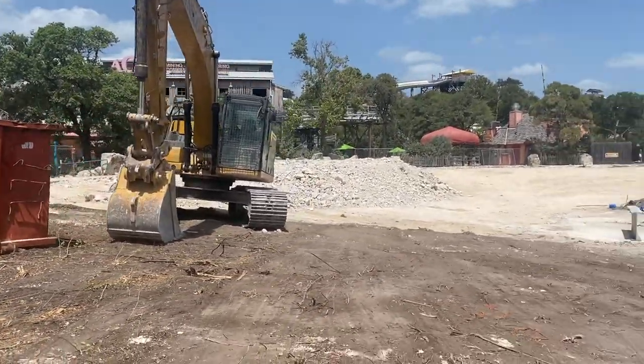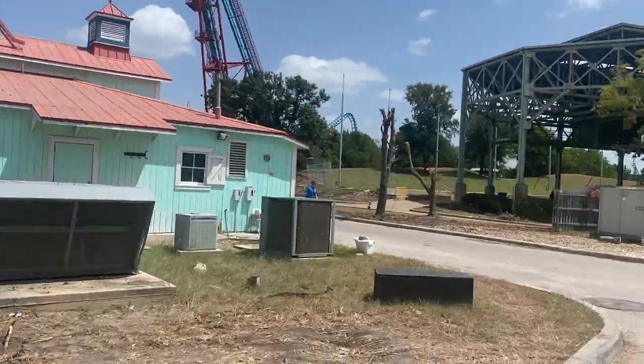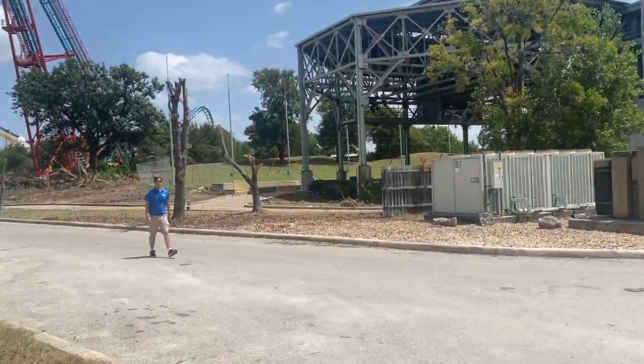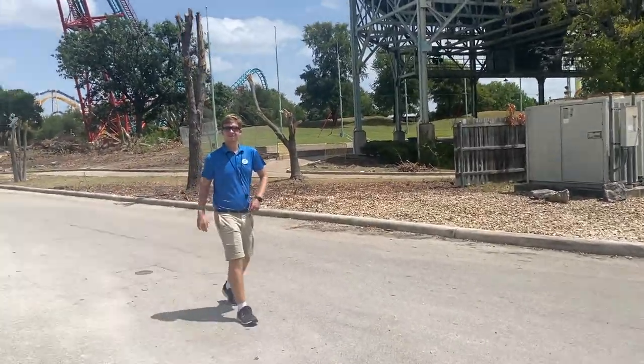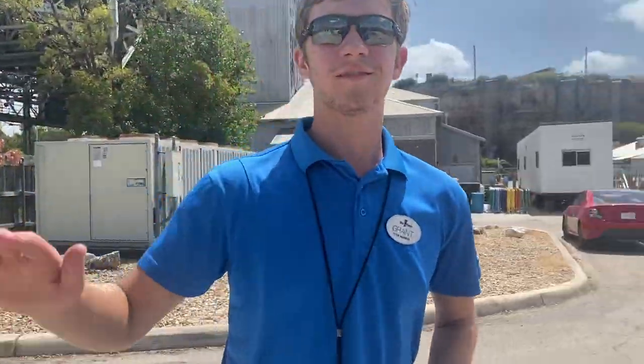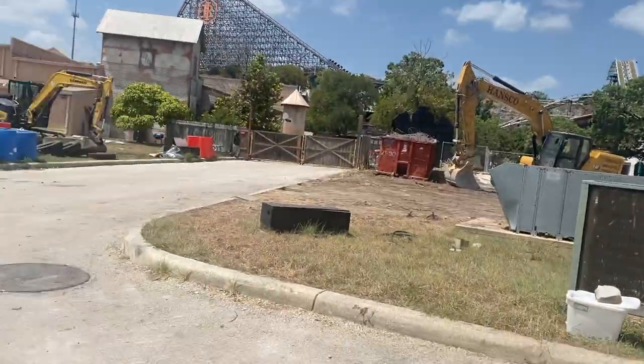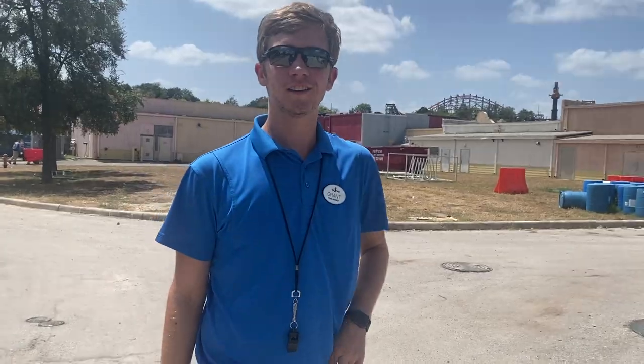And then that's Grant — Grant is one of the support structures for Dr. Diabolical. I'm making a construction update because I've been approved for filming the construction, so we're good.